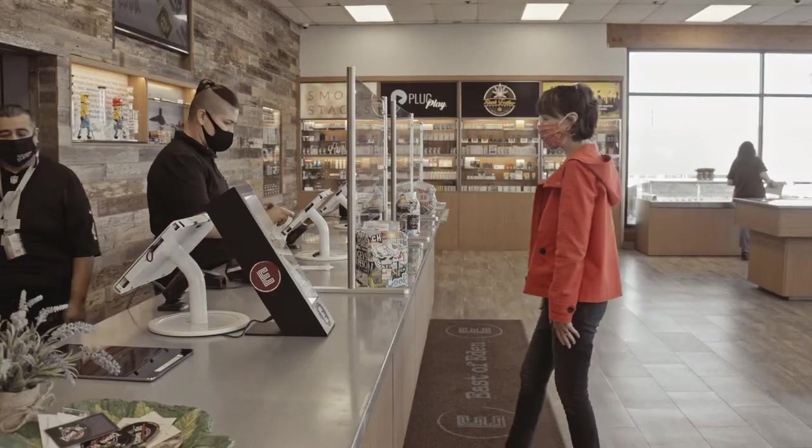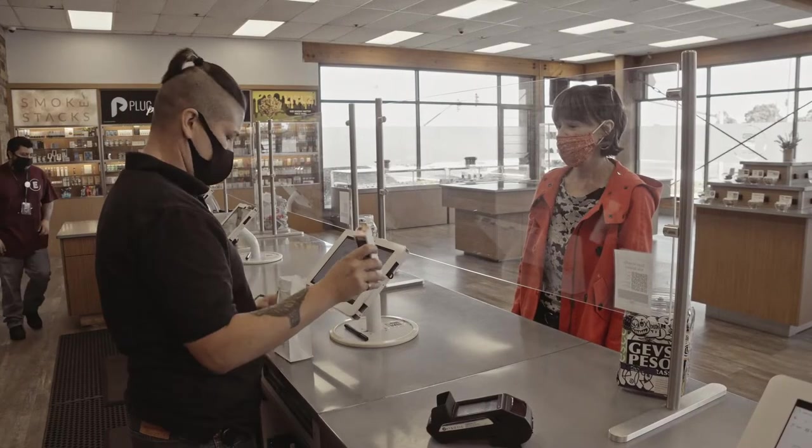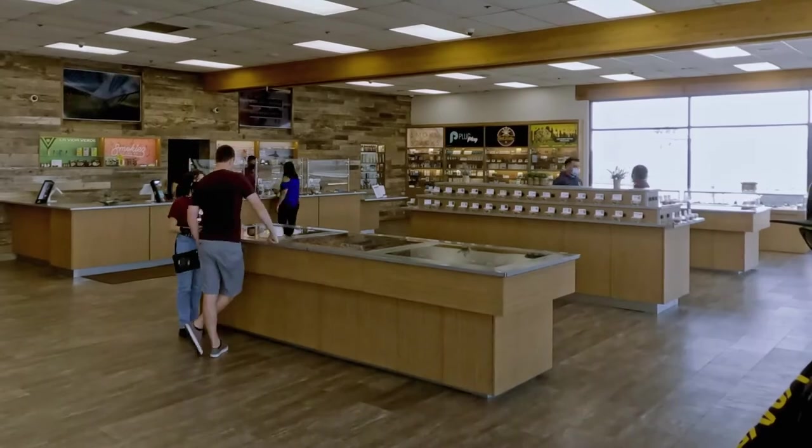With the click of a button, your sales associate processes your order. As soon as your order is assembled, you'll be called to the cashier where you'll pay and you'll be on your way to enjoy your purchase.